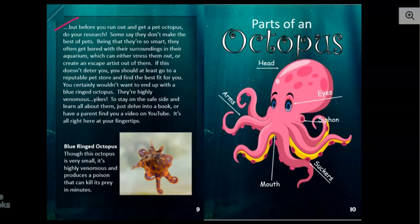You certainly wouldn't want to end up with a blue-ringed octopus — they're highly venomous. Don't go out on a fishing expedition, grab an octopus, and bring it back as a pet, because you never can tell if you might be getting a very venomous octopus that can inject a lot of poison. This is a blue-ringed octopus — it's pretty, but you don't want it because it can hurt you. Though this octopus is very small, it's highly venomous and produces a poison that can kill its prey in minutes.